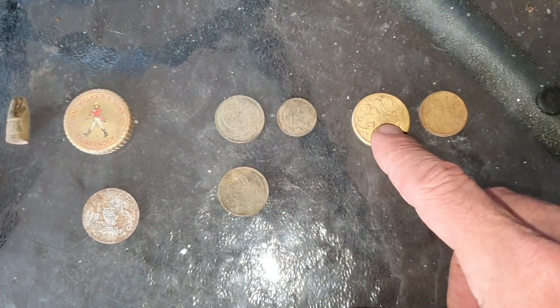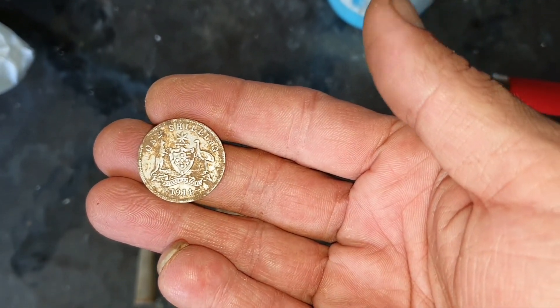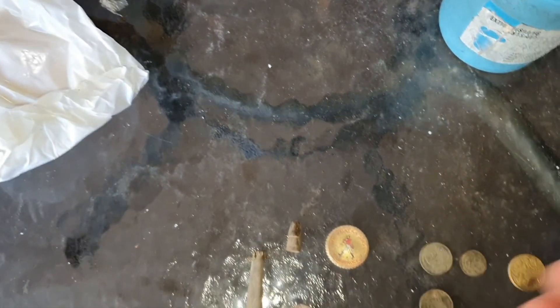Two twos, one one - one dollar coin and one two dollar coin. And of course the big kicker today, that beautiful little coin there - 1914, one shilling. It's my first one of these oldies, that'll clean up pretty good. So pretty happy - that's it for the day guys. I will do another dig very shortly and we'll get back to you. Hope you enjoy the short video, catch you next time.